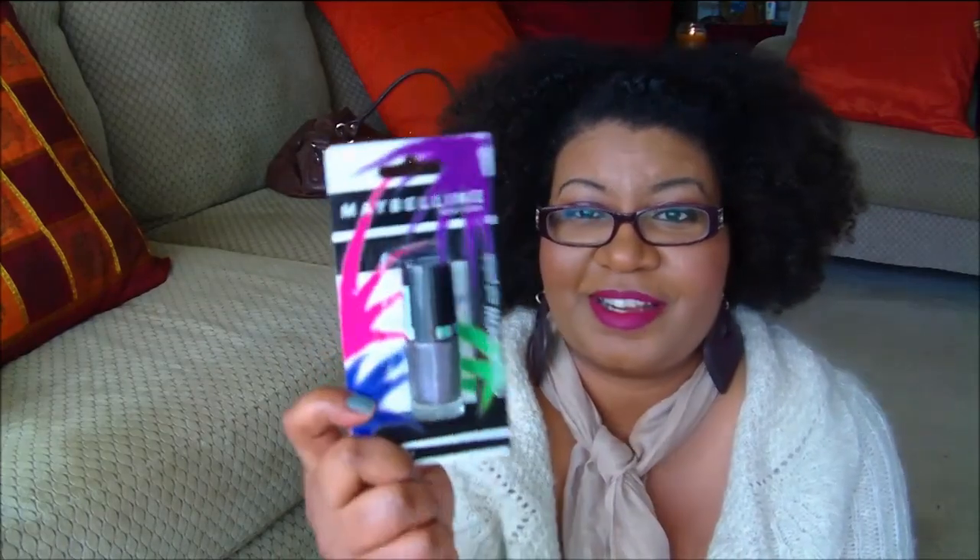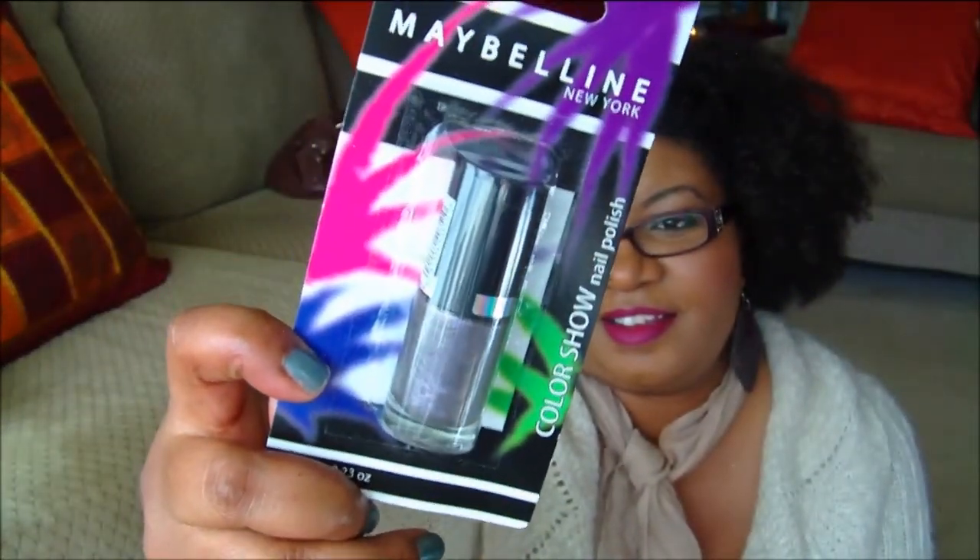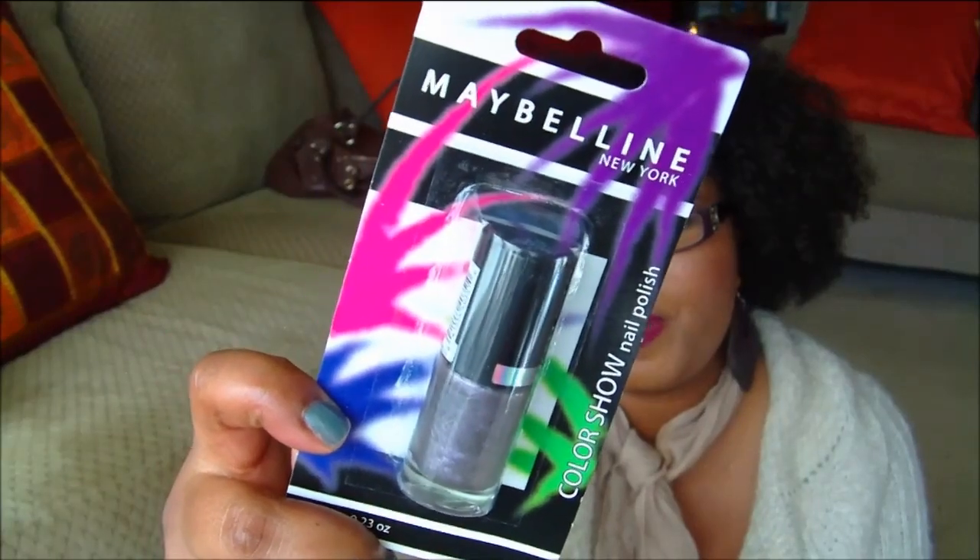I also found another Maybelline Color Show nail polish, this one in Lavender Luster — a pretty purple amethyst shade. I'm not going to leave a purple behind, I'm just not doing it.